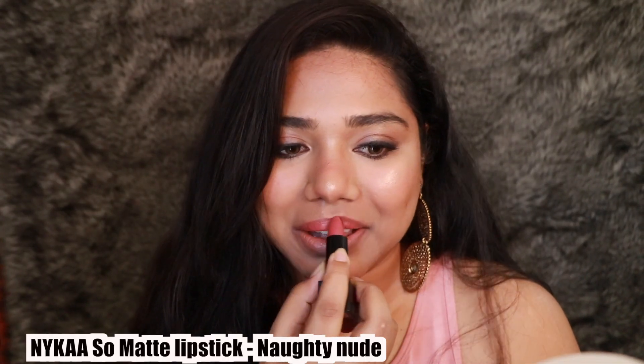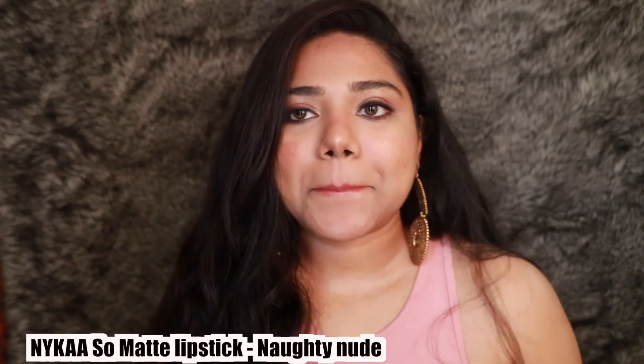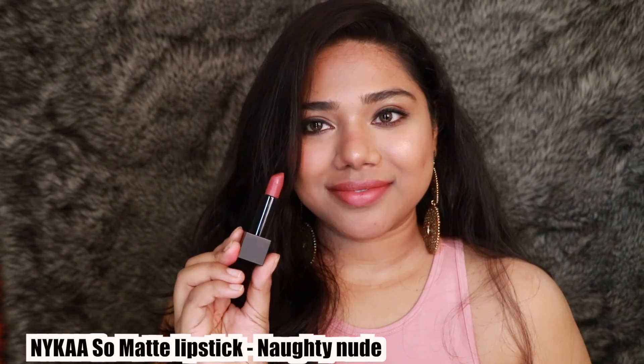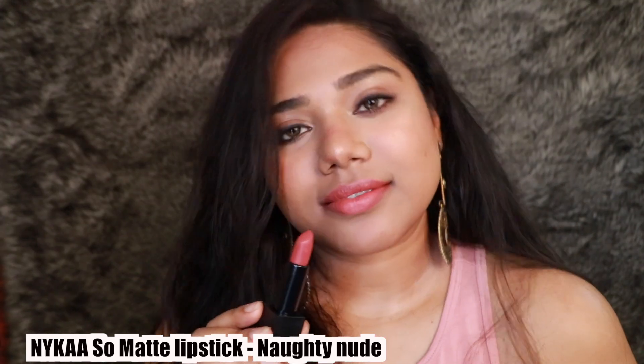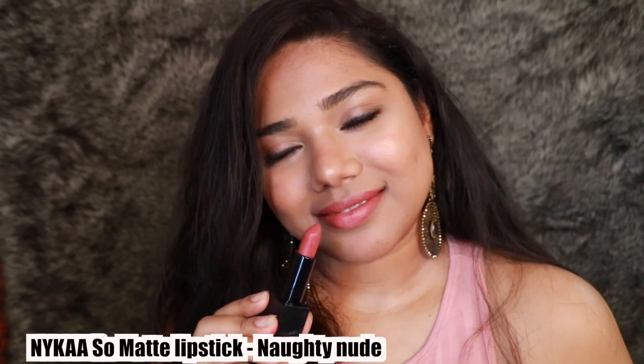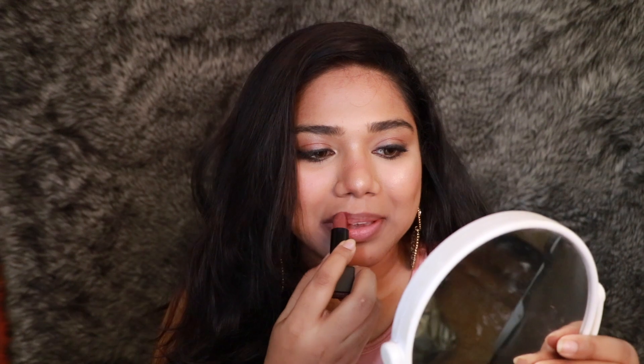My third recommendation is from the So Matte range in the shade Naughty Nude — a beautiful mauve-pink nude color. Fair, medium, and tan skin tones can totally pull this one off, but if you have darker or deeper skin tones, definitely use a lip liner to make it work. It's a very beautiful lip shade, kind of a coral-pink color.